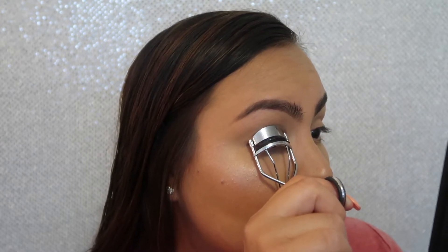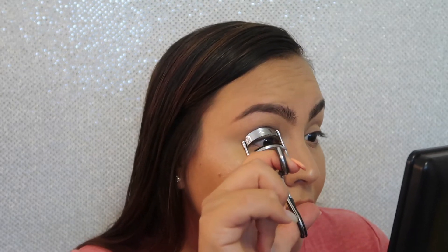I clamp at the root and hold for about two seconds, then release. Next, I move the eyelash curler to the middle of my lashes, clamp, and hold for about two to three seconds, then release. Then I go to the very tips and do the same thing. I actually do this whole sequence one more time — root, middle, and then the very end.